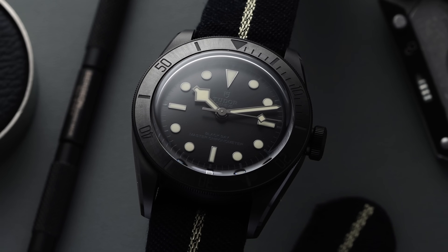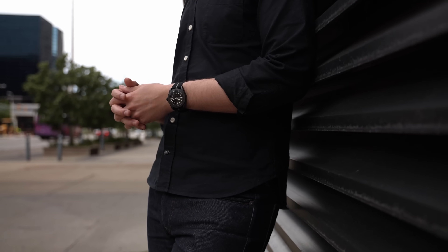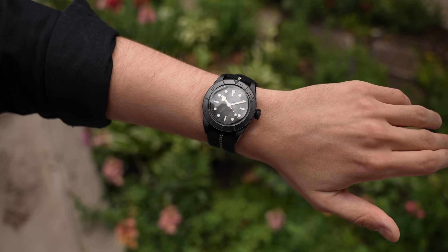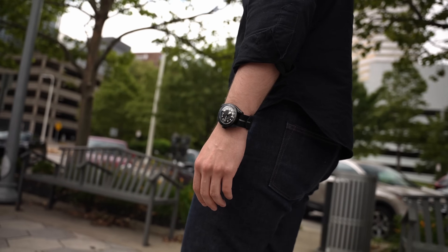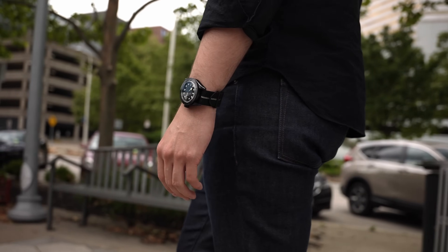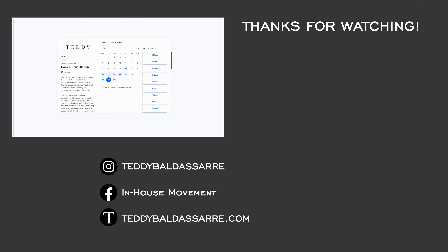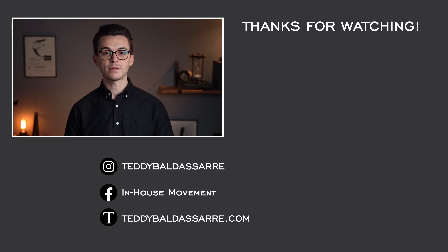Looking back at this Tudor Black Bay Ceramic, it's a cool, badass-looking watch in all-black. Still a larger watch, so those who prefer the 58 size may not gravitate toward it, but it is lighter and thinner than traditional Black Bay 41s. If this came out in a 58 size, it would really do well. But where I'm most interested is what this watch means for Tudor going forward — particularly how they'll roll out METAS certification across their lineup and whether it changes their pricing. Love to see your comments below. If you enjoyed the video, thumbs up, subscribe, and hit the bell icon. Also take advantage of the new watch consultation feature on teddybaldister.com.